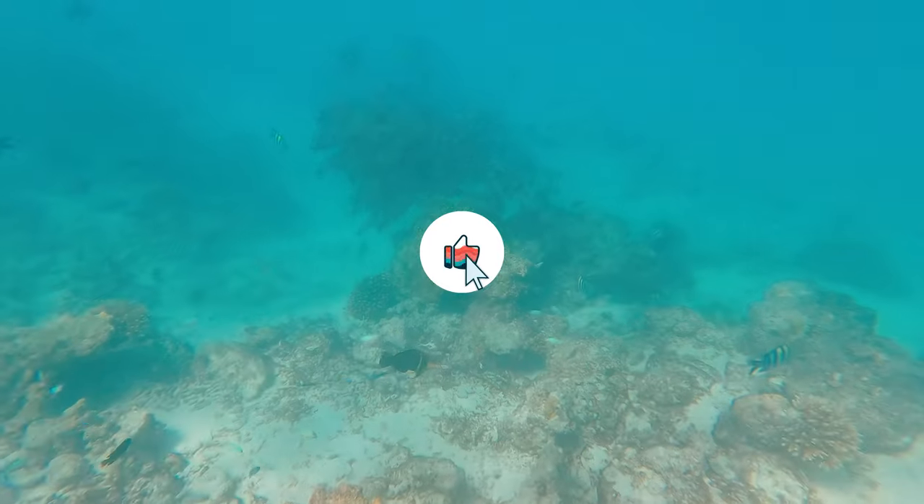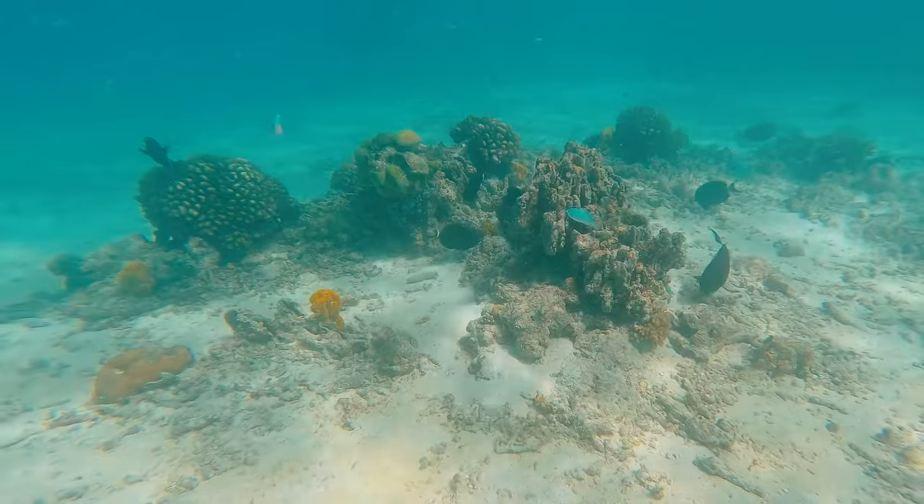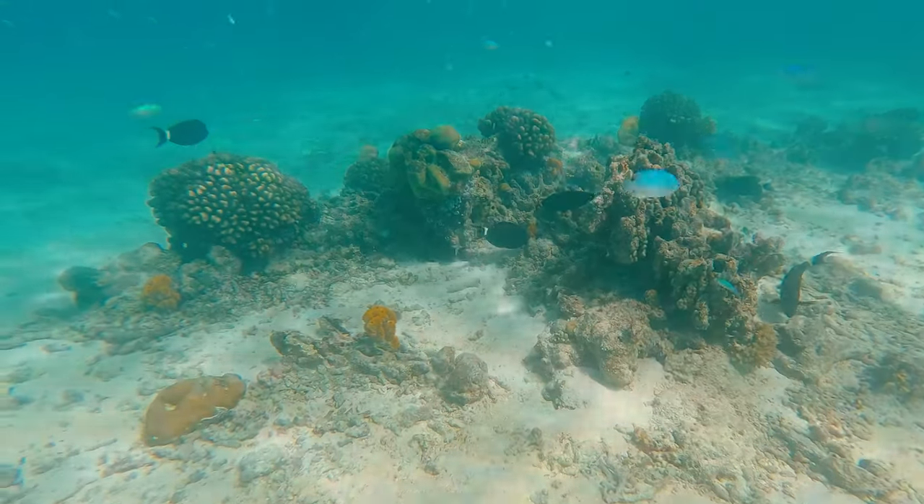Before continuing — if you're enjoying this video, give it a like for the algorithm and don't forget to subscribe for more awesome travel videos. Thank you very much.